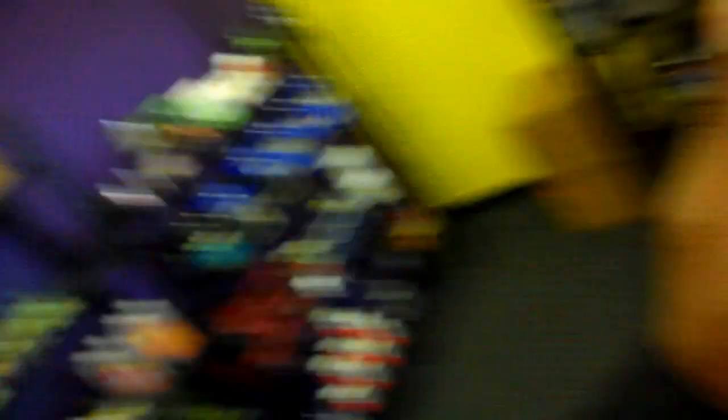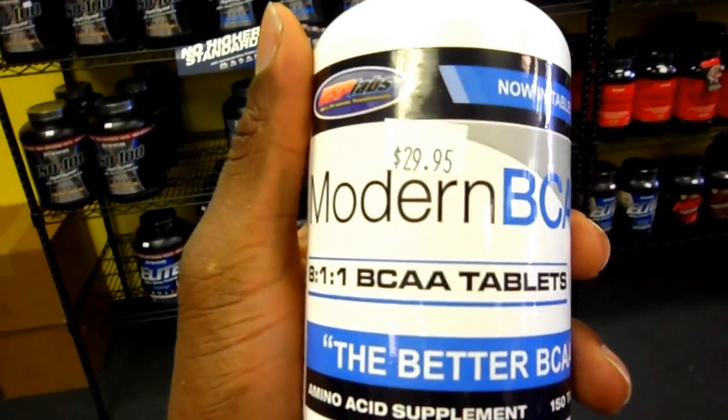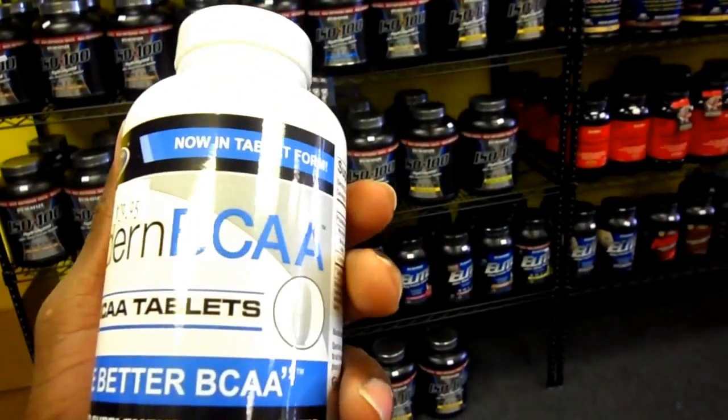I thought the video was done but I forgot one of the most important supplements I take — BCAAs, branched-chain amino acids. These are the ones I use: Modern BCAAs in pill form. I like the pills because I pop them throughout the day. The directions say five tabs a day but I take six — two in the morning, two after training, and two later that night. Can't go wrong with BCAAs.